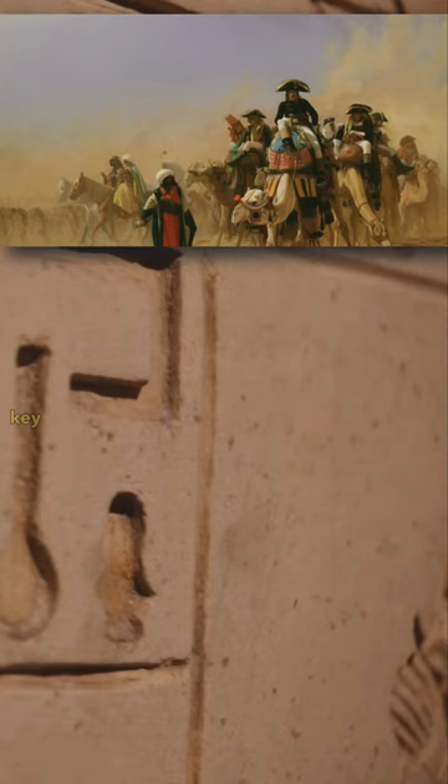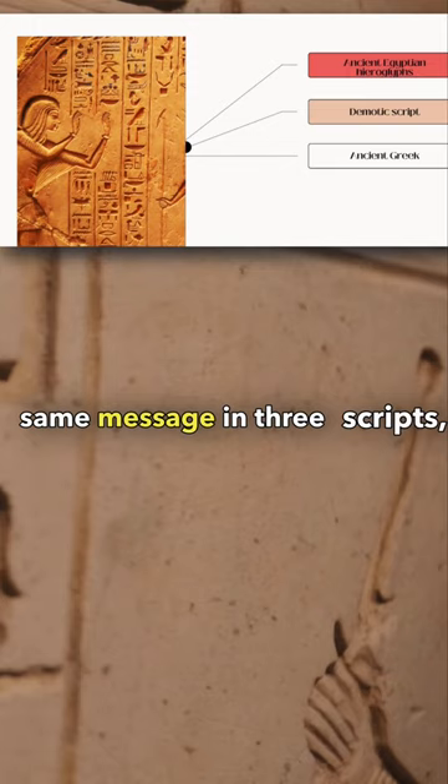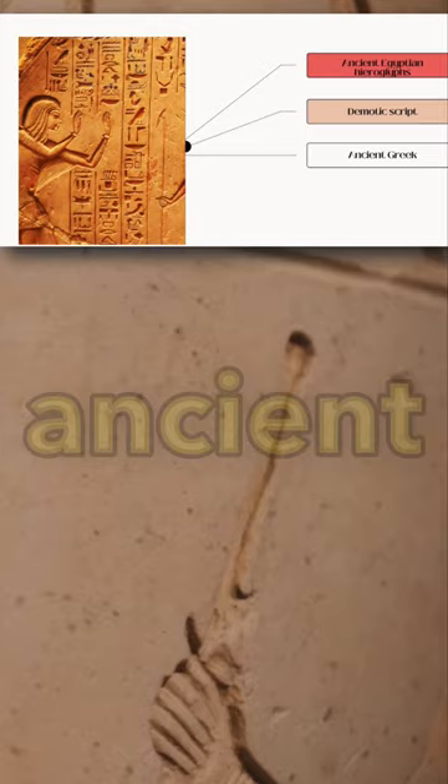It contains the same message in three scripts: ancient Egyptian hieroglyphs, demotic script, and ancient Greek. Scholars recognized its potential as a decoding tool.